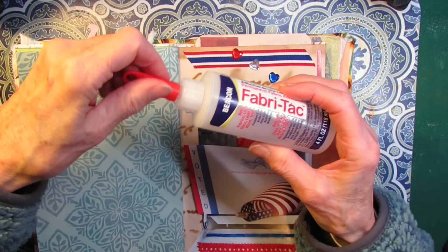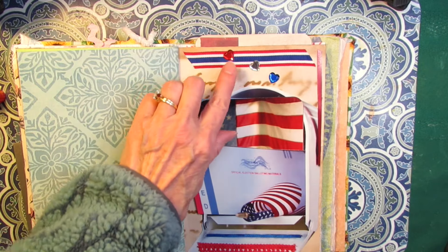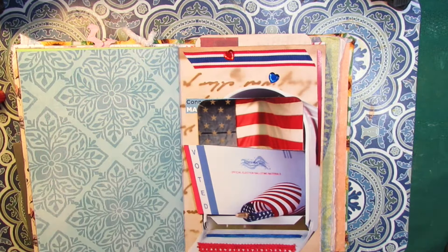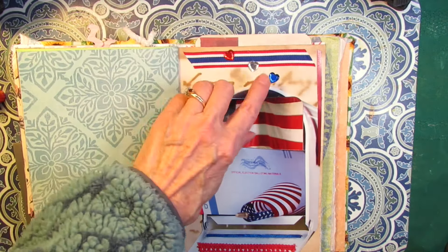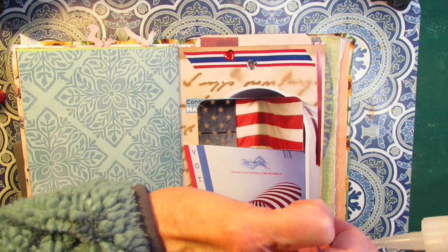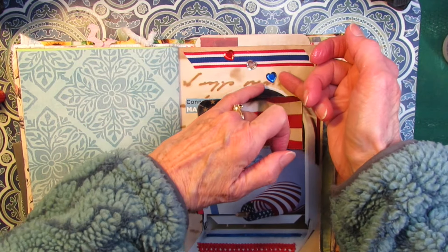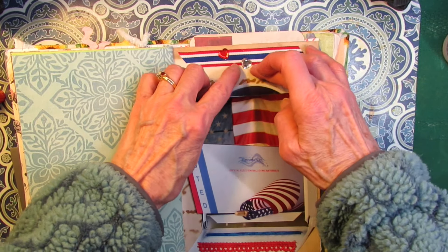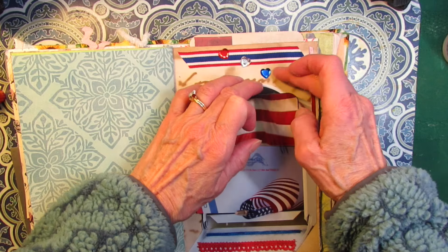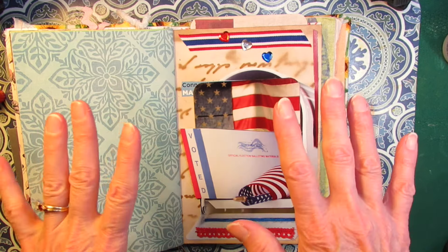I'm going to use a little bit of Fabri-Tac glue to glue these down. I'll angle the first one in the direction that they're falling. And then I'm going to put the clear one, which is standing in for white, coming down like that. And then the blue one. This is not what I planned, but you have to work intuitively. So we got this one going that way, and this one put a little bit up on the blue. And this one just kind of down there like that. Well, that's my journaling page and the end of part three.